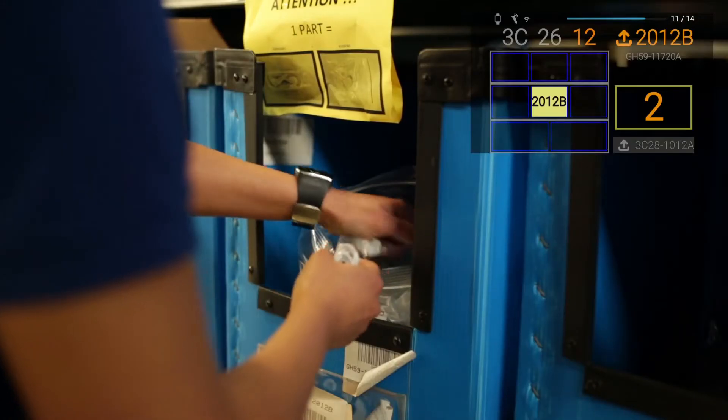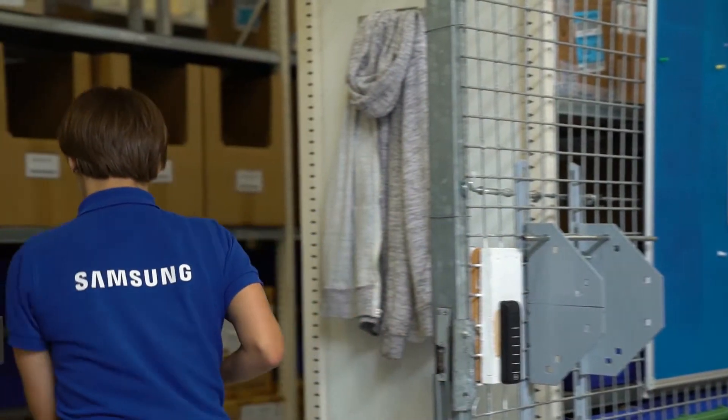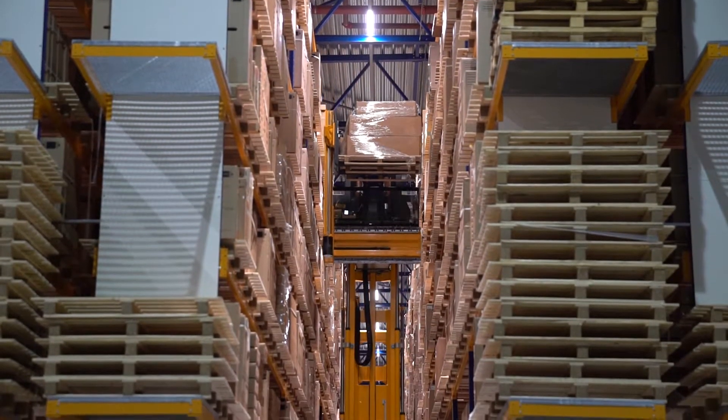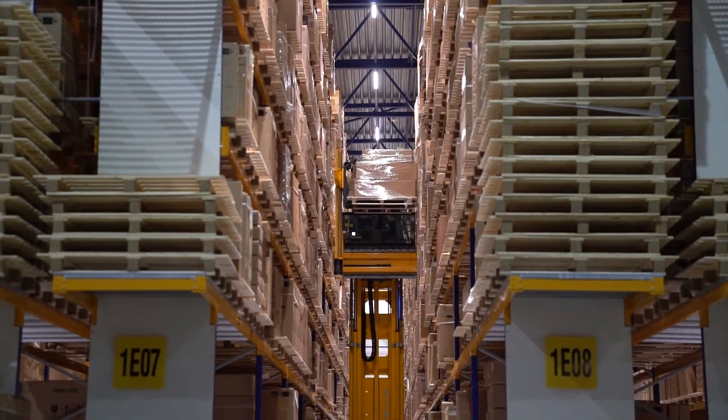After working for a year and a half with all these devices, we've noticed a 12% increase in productivity in the slow moving item area and a 22% increase in the fast moving item area. Besides that, we also had a 10% quality increase, which means 10% less errors in this warehouse.